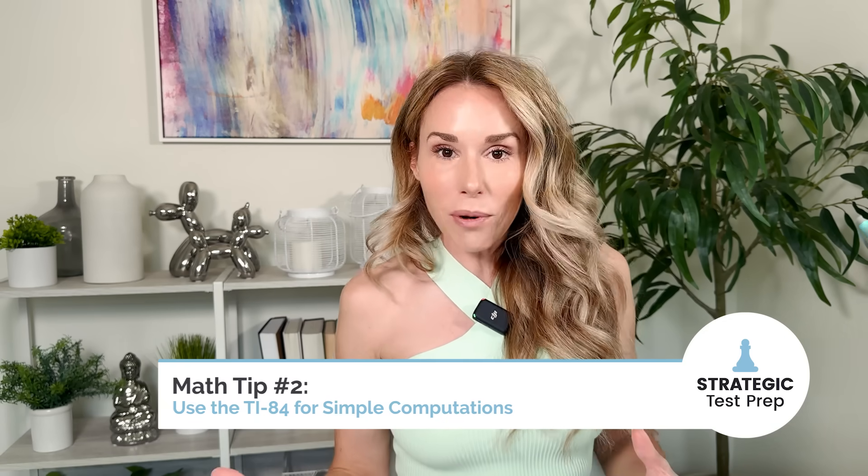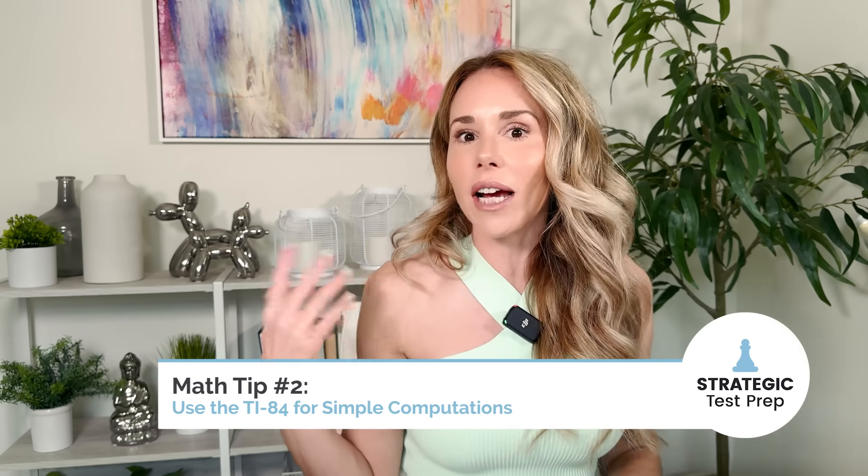Tip two: if you have to do simple computations like 25 times 34, use your TI-84 or whatever graphing calculator you brought with you. For all else, use Desmos.